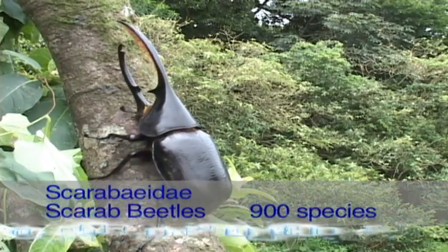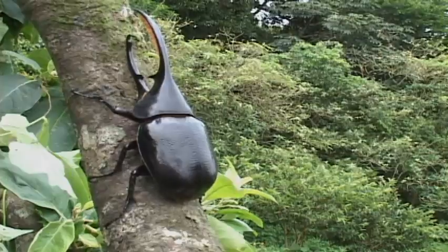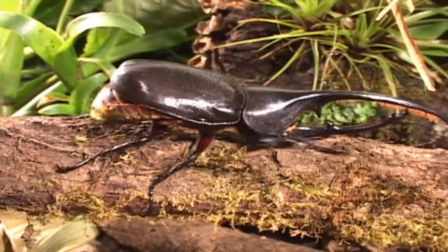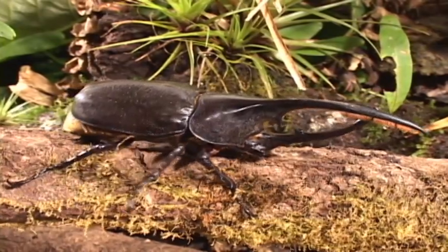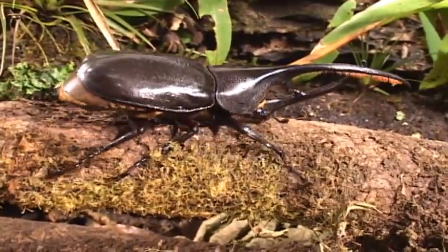The Hercules Beetle is the longest beetle in Costa Rica, reaching 7 inches and it can weigh up to almost 2 ounces. The power of the Hercules is mythical — its horn is capable of lifting a 5 pound weight. An angry male will make a huffing noise by rubbing its abdomen against the wing coverings called the elytra.